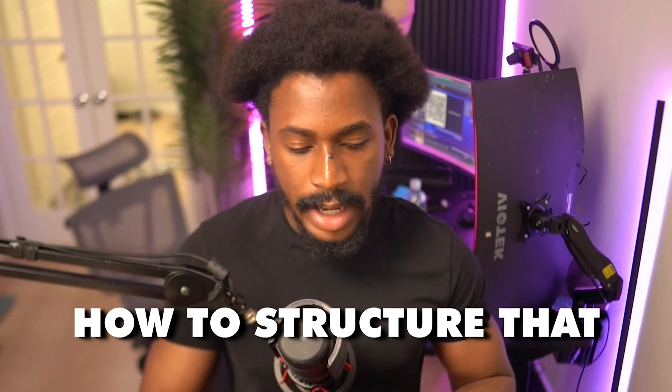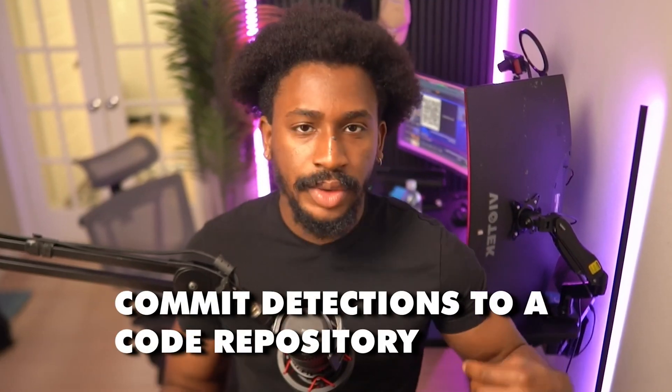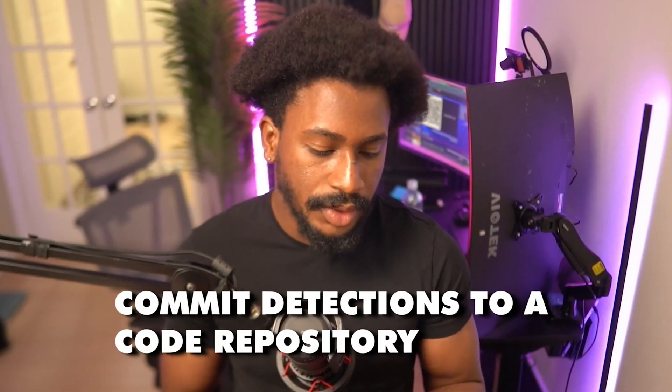Finally, you'll learn to create structure and commit detections to a code repository — going over the process of having a trunk main branch, how to structure that, and how to commit your detections to a code repository. This book is super in-depth and very technical, so it's not just conceptual — it includes code snippets and labs.